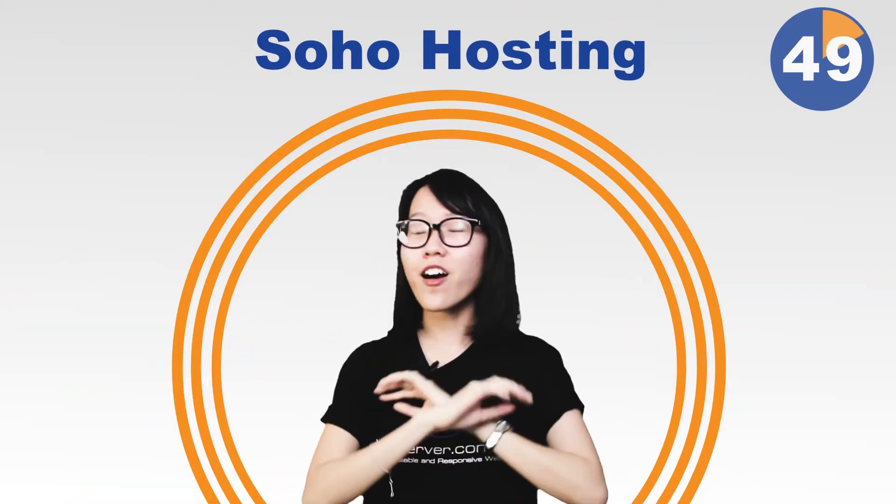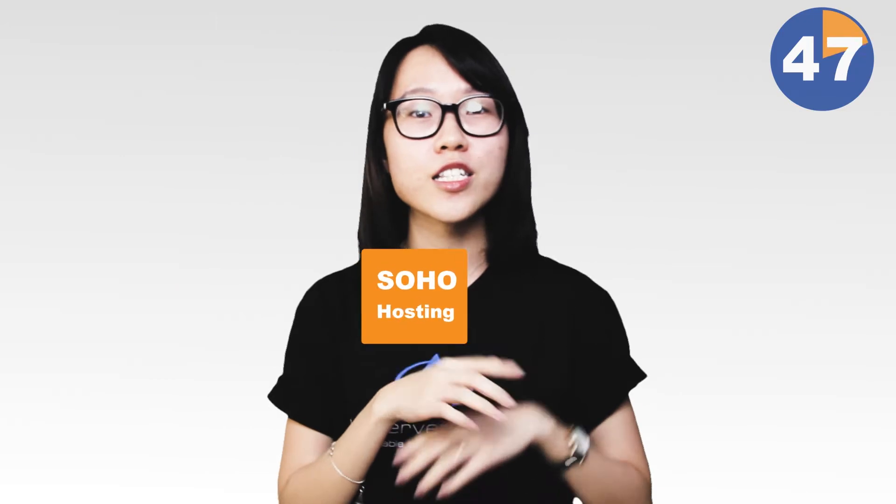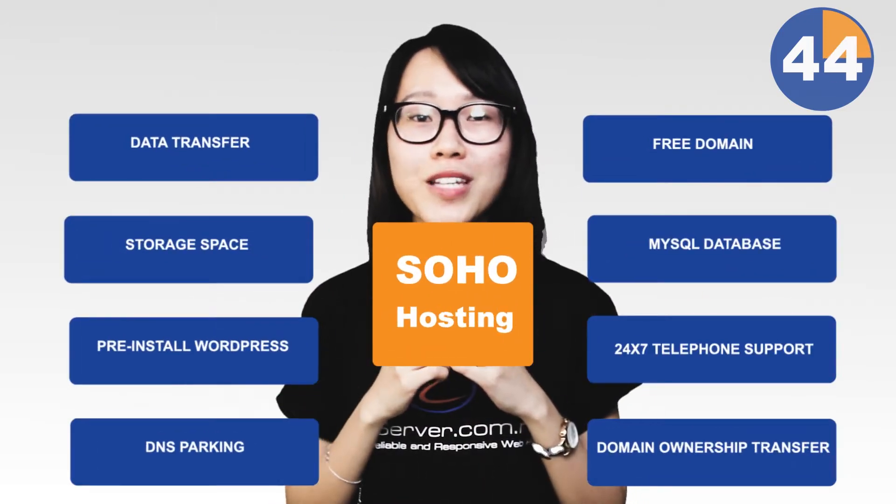Let's provide you a hosting bundle that will satisfy all your needs. Soil Hosting is a simple, all-in-one, cheap hosting plan which is easy to use and manage.